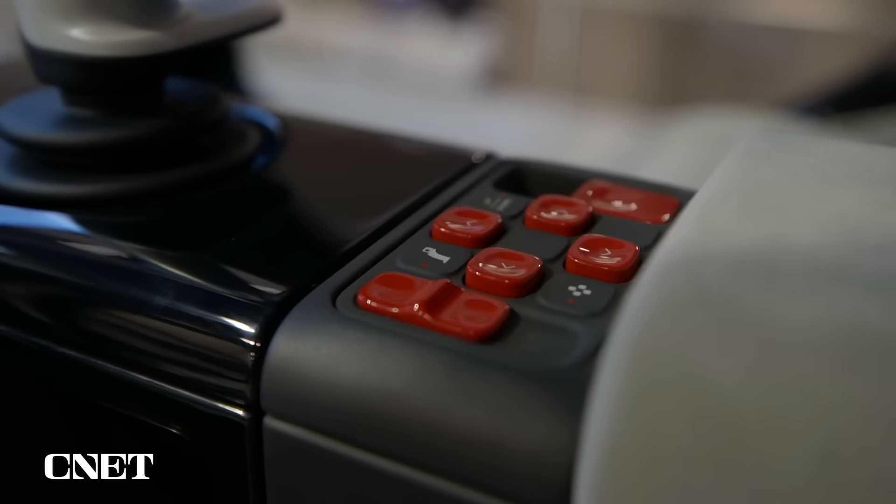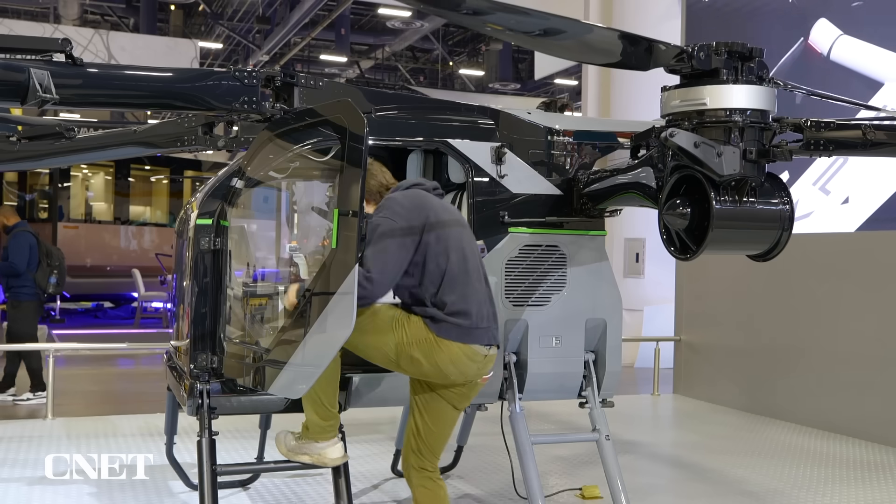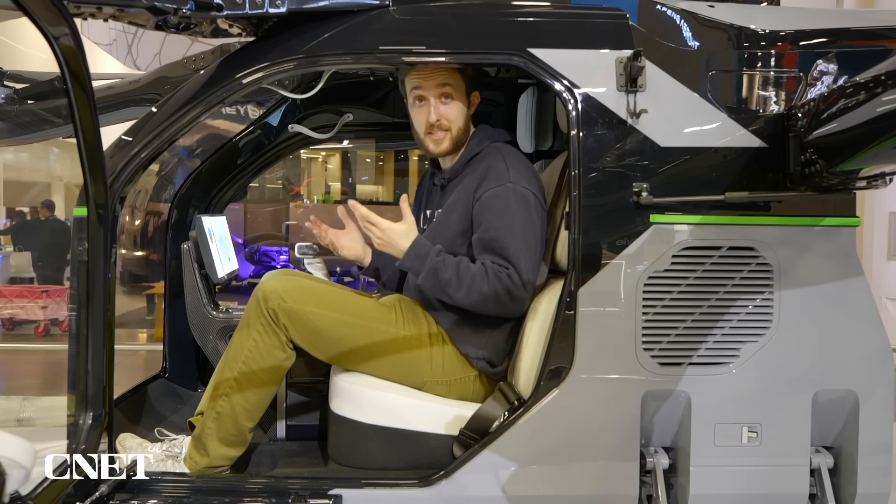A joystick is the primary control mechanism, and a set of buttons right next to it performs much of the same functions as a backup. We couldn't sit inside the mothership this time, but X-Pen Aero did let us inside the EVTOL module, which has already conducted manned test flights.